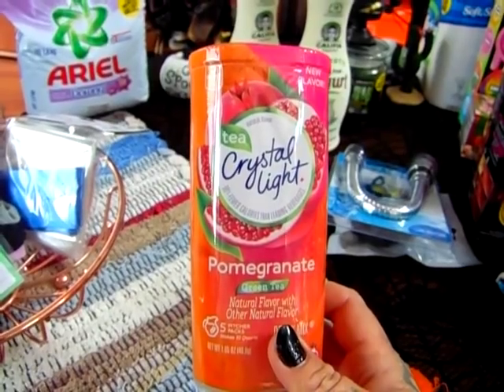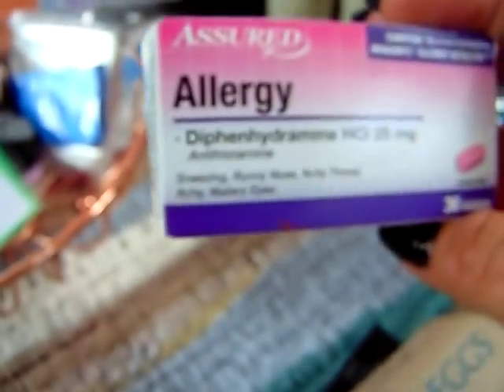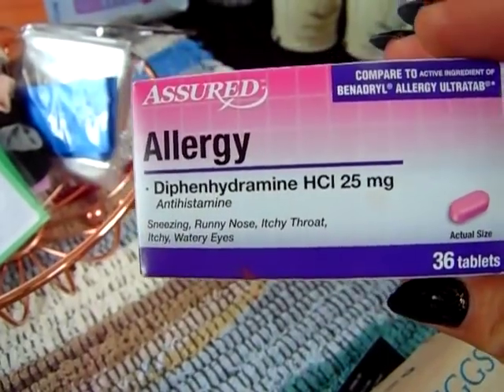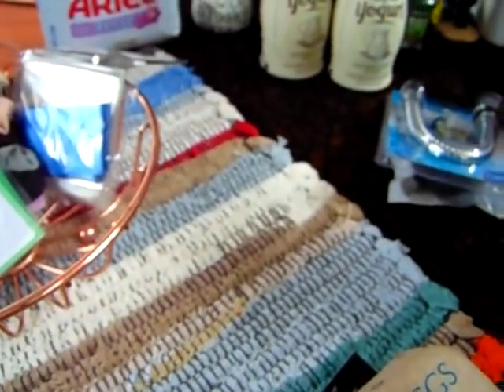I did pick up another thing of the Crystal Light Pomegranate Green Tea — we all enjoyed this. We all know I suffer really bad allergies, and so does Angelina. So I picked up more of the Assured Allergy tablets — you get 36 tablets for a dollar, which is an awesome buy.